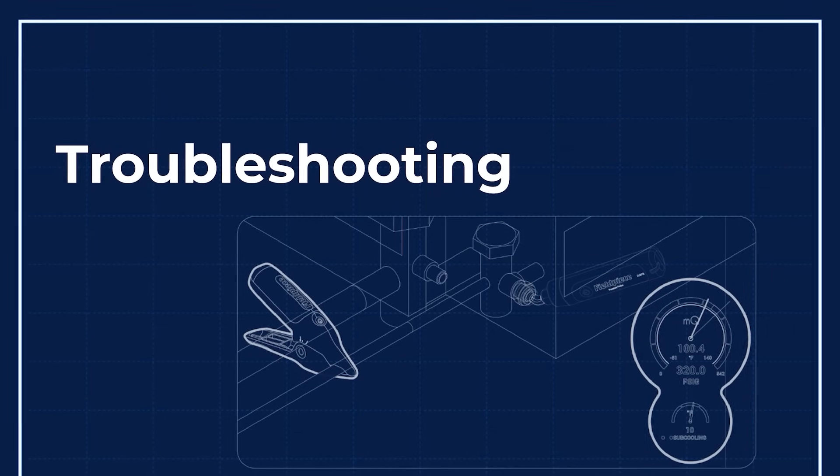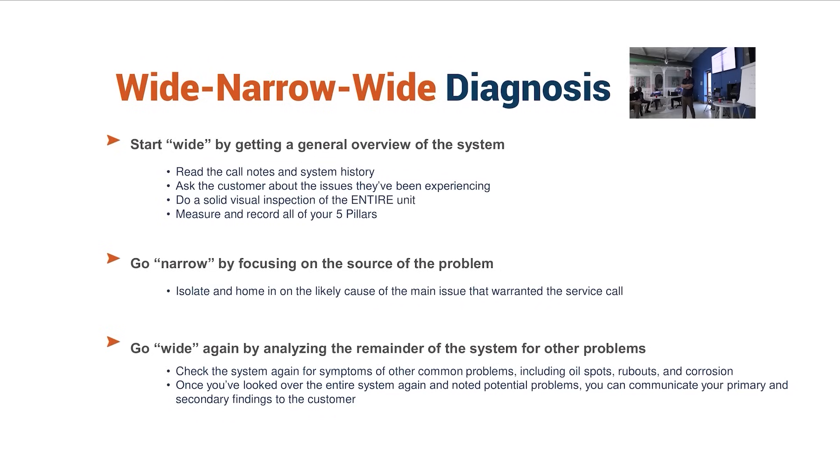We just have this one final section on troubleshooting here, and then we're going to start talking about airflow. We're going to actually use the DG8 and do some tests in here, and hopefully get us standing up before lunch.